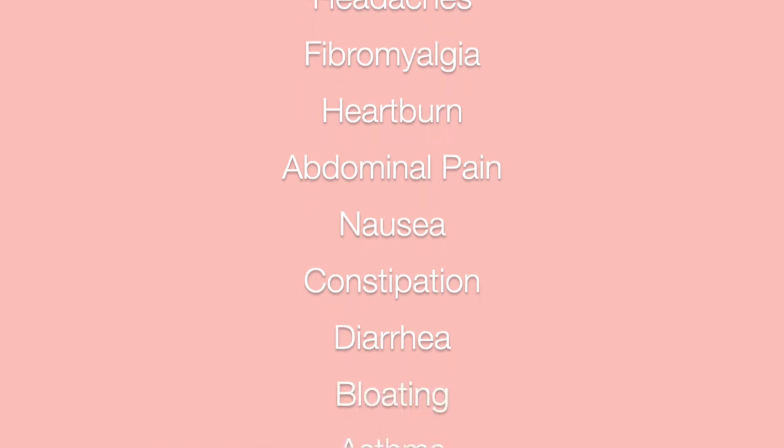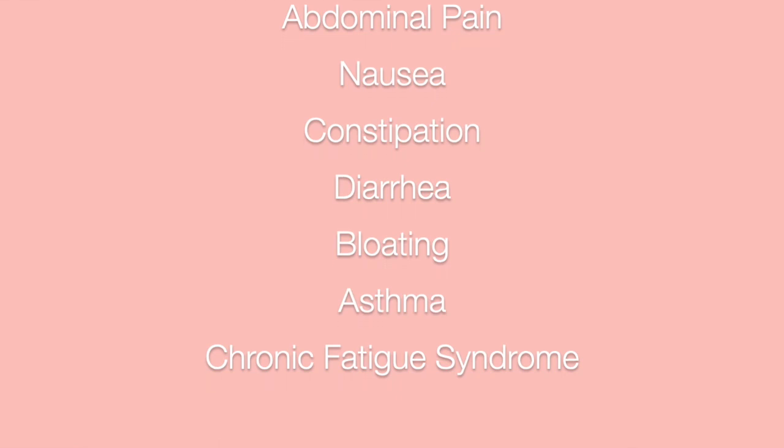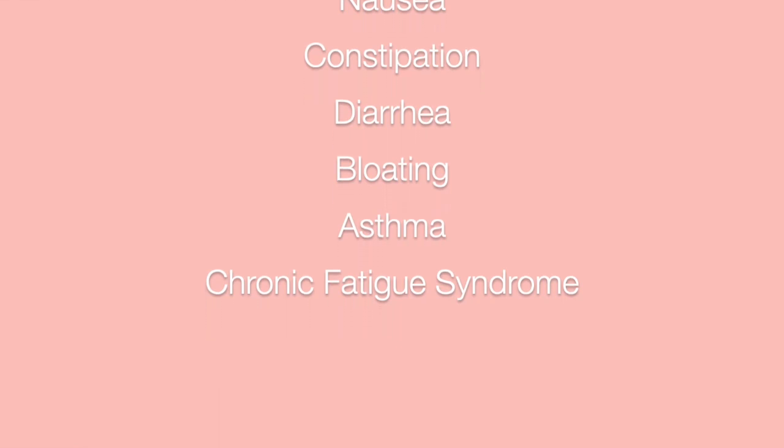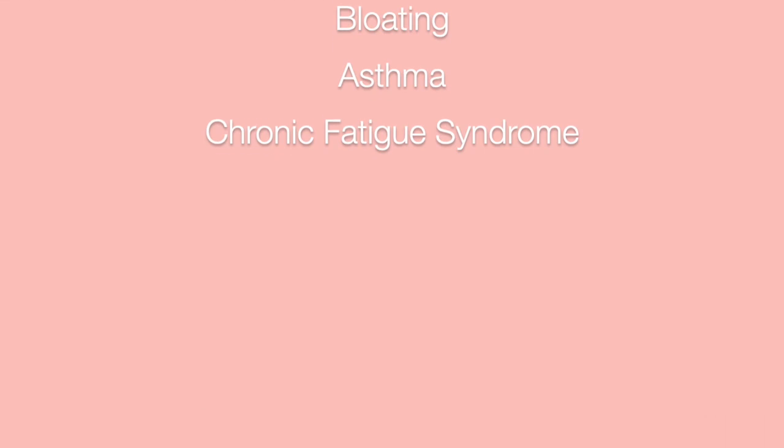Additional symptoms associated with SNAS include headaches, fibromyalgia, heartburn, abdominal pain, nausea, constipation, diarrhea, bloating, asthma, and chronic fatigue syndrome.